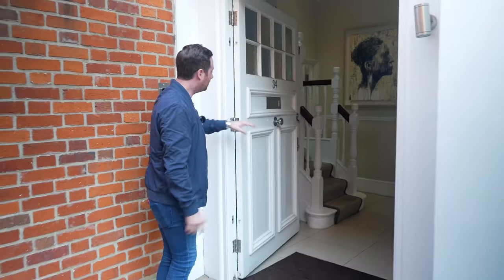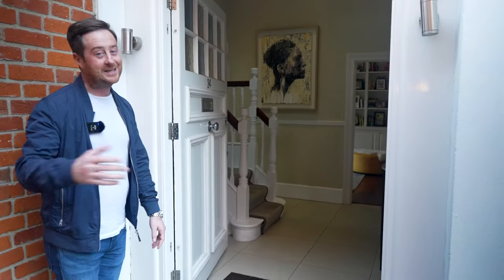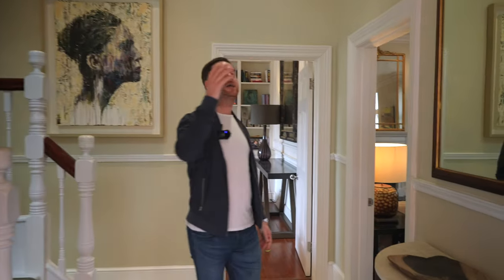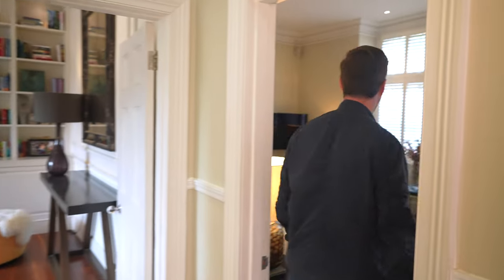So you'll notice as we enter, look at the size of the door — it's about a width and a half of a normal door. Easy to get the big furniture in. But you've got a grand entrance, nice high ceilings. I think the ceiling heights are about three metres throughout, which is absolutely phenomenal.